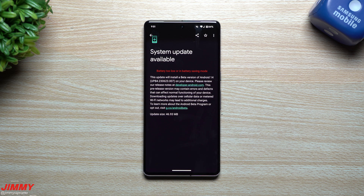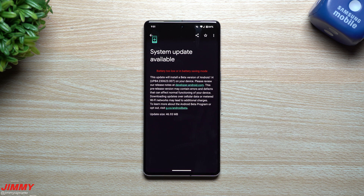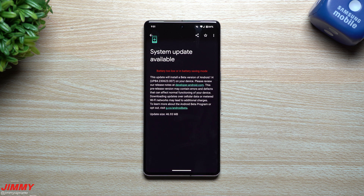Hey everybody, welcome back to Jimmy's Promo. Today we will be talking about the latest update to Android 14 — this is Android 14 Beta 4.1. We are only one month away from the official release of Android 14. The full official launch will be during the month of August 2023. Today is July 28th, and this update was pushed out on July 26th, two days ago from the recording of this video.